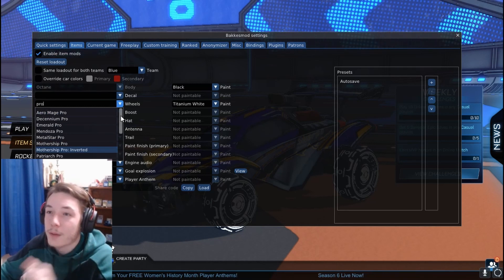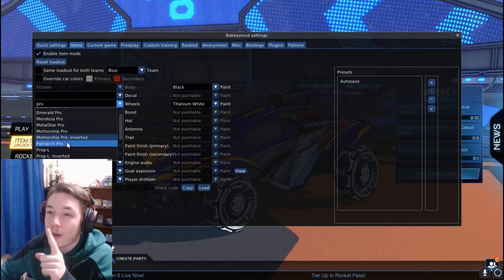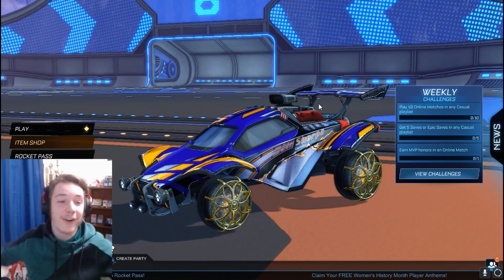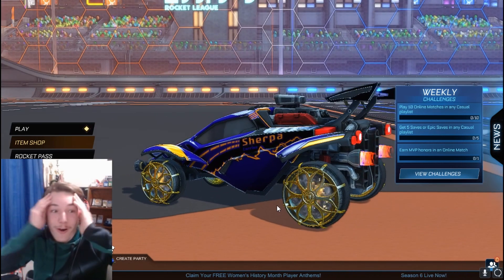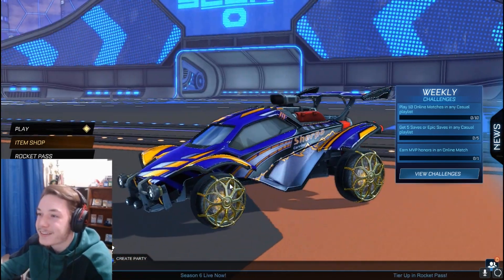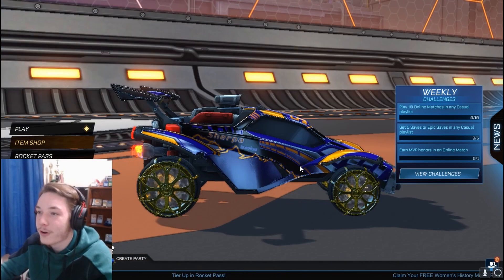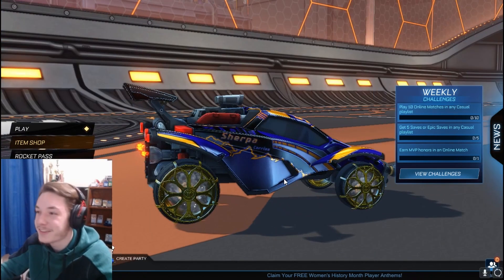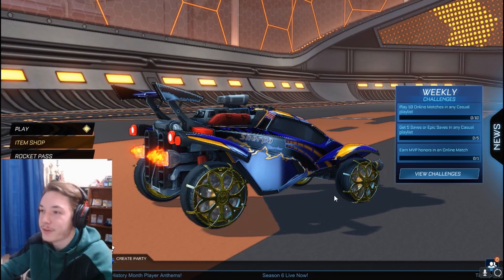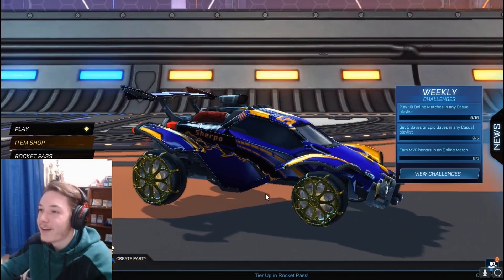We have Arrow Mage Pro, Descendium Pro, Emerald Pro, Mendoza Pro, Metal Star Pro, Mothership Pro — and then we have the Mothership Pro Inverted. Patriarch Pro? Wait, I called this like a year ago! Holy crap, how did I not know about this? How have I not seen this till recently? I'm going to have to go back in some old messages because like a year or two ago I said the Patriarch Pros were going to be like the next RLCS wheel — either Patriarch Pro or Hephaestus Pro. These are actually insane.